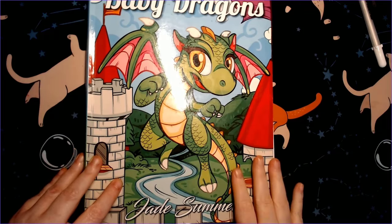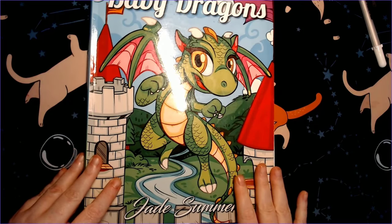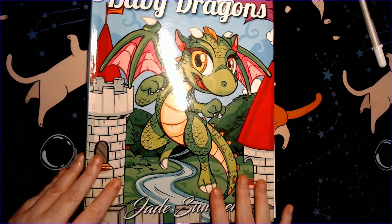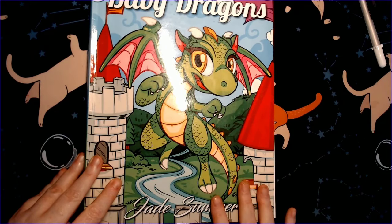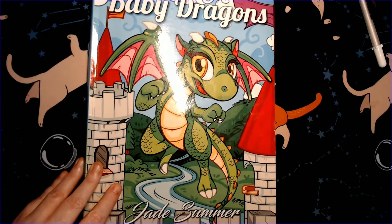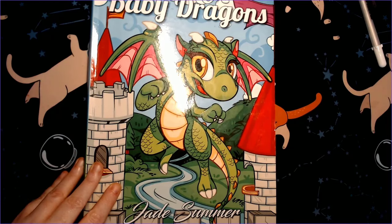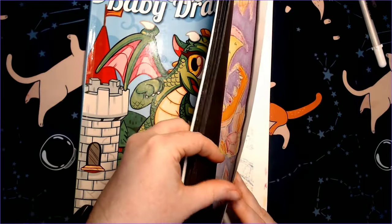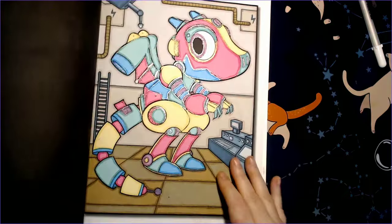Baby Dragons by Jade Summer is probably going to be my first non-color-by-number completed book. My friend Tammy from Tammy Colors 2 and I have been making this a project book. I had two pictures left and it took months and months for me to get to them. I like one of the pictures but the other one was my least favorite and I kept putting it off. This month I finally said we're going to take that picture I don't like and just do it and get it out of the way.